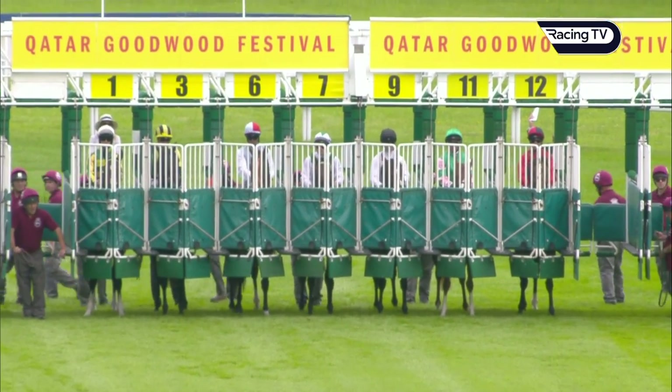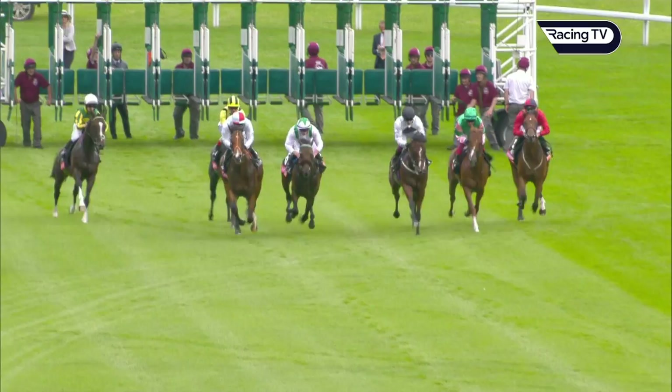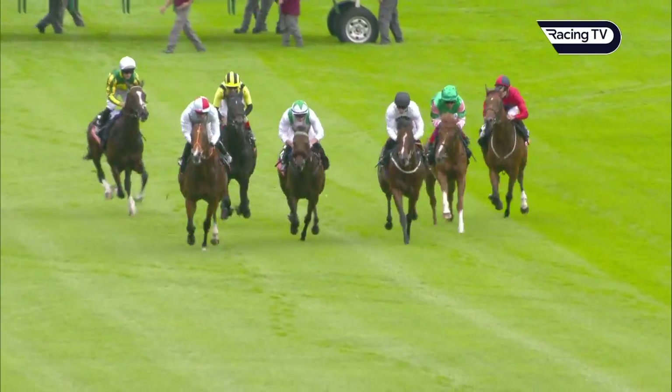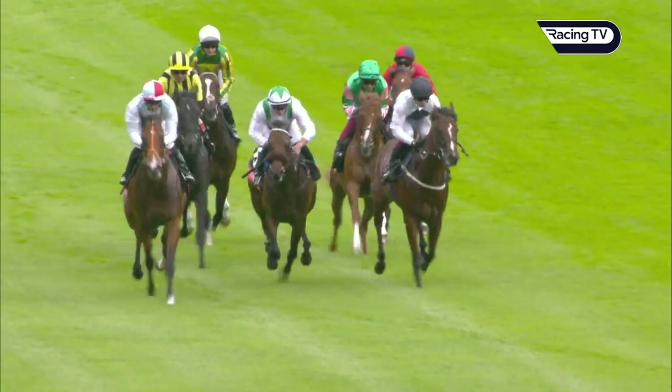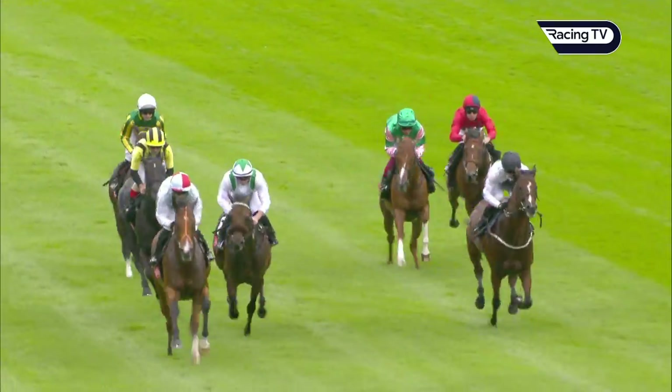Lined up, the Markel Richmond Stakes Group 2 and a jump away. Ballymount Boy a little bit slow to stride and went slightly to his right. Tokamadera well away towards the left. Down the centre, Sketch in the black cap showing speed.